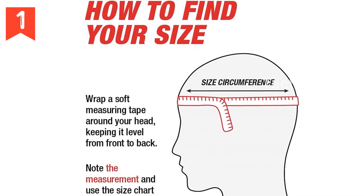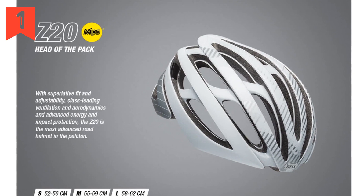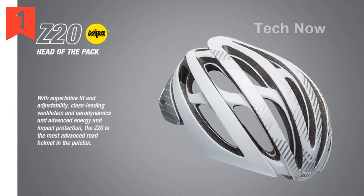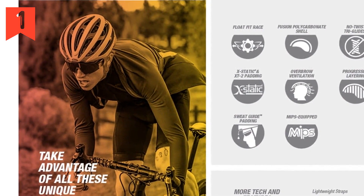The no-twist tri-glides are quick-adjust fasteners that keep the straps flat and properly positioned, ensuring a secure fit. The Z20 also features progressive layering, utilizing variable EPS foam densities to enhance energy transfer management after impacts.